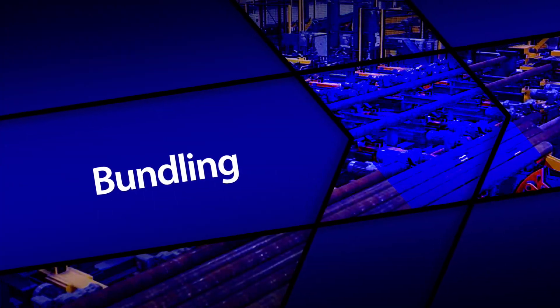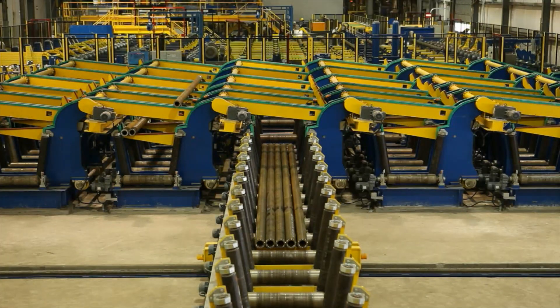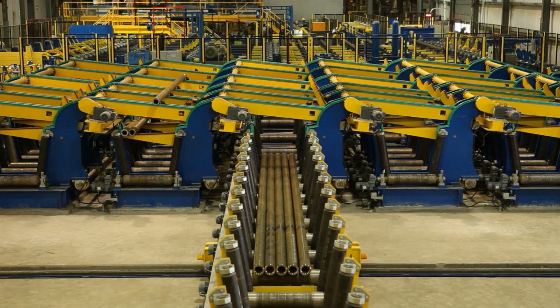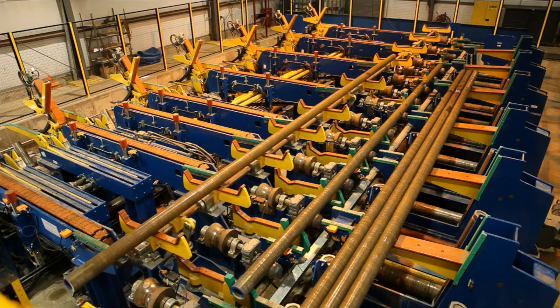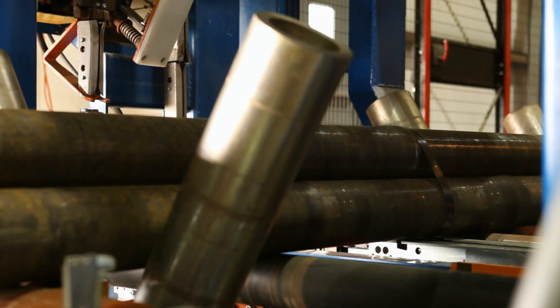Seventh, bundling. We segregate by length requirements into hex-shaped bundles for tubes and bars. We also automatically strap and secure product using welded technology, providing consistent bundles to feed into your operations.